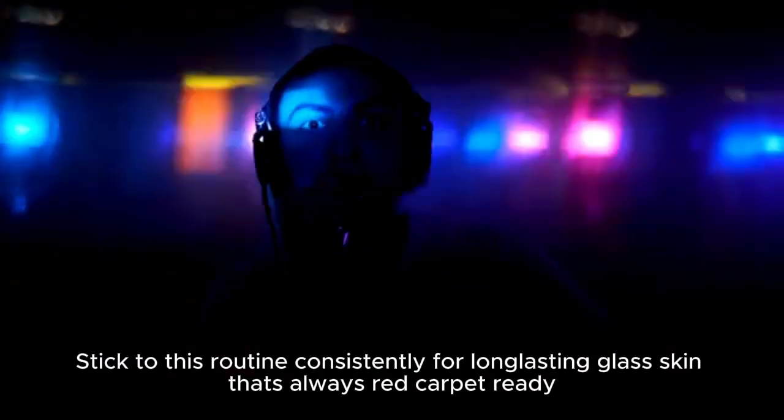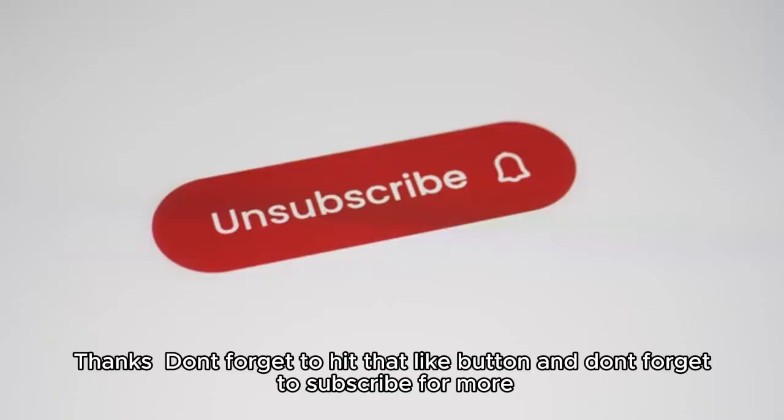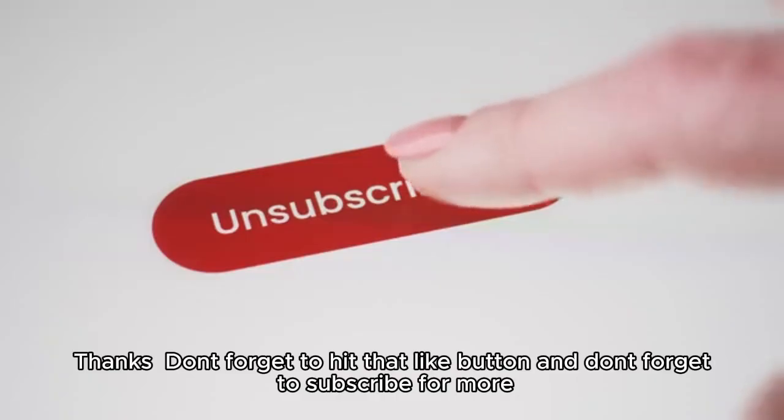Stick to this routine consistently for long-lasting glass skin that's always red carpet ready. Thanks — don't forget to hit that like button and subscribe for more.